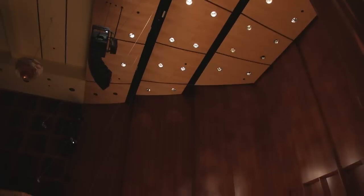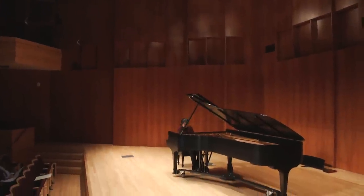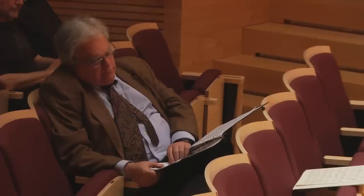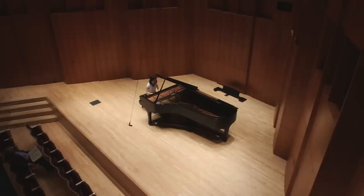Our most pressing need was another recital hall. And we created a real jewel box in the Hatch Recital Hall. In thinking about the future of music, it's awfully hard to know what it's going to look like 50 or 100 years from now, but we believe people will still be sitting down together and making music.